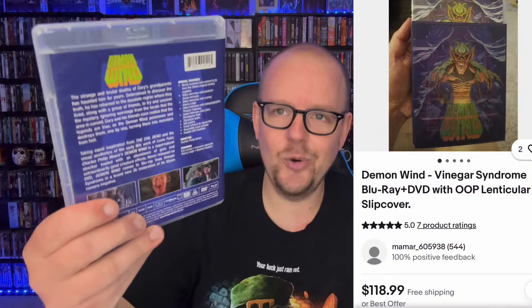Let's get into some of my other pickups. I did go ahead and get Demon Wind — this has been on my radar for a long time. I know it had a cool lenticular slipcover when it first came out, but I just got the standard Blu-ray. I've heard some really good things about this one, so I decided to pull the trigger because I think it was like 13 or 14 bucks in the sale. I doubt I'll ever get the lenticular edition because it's going for big money on eBay, but it's a cool release and I'm excited to check it out.